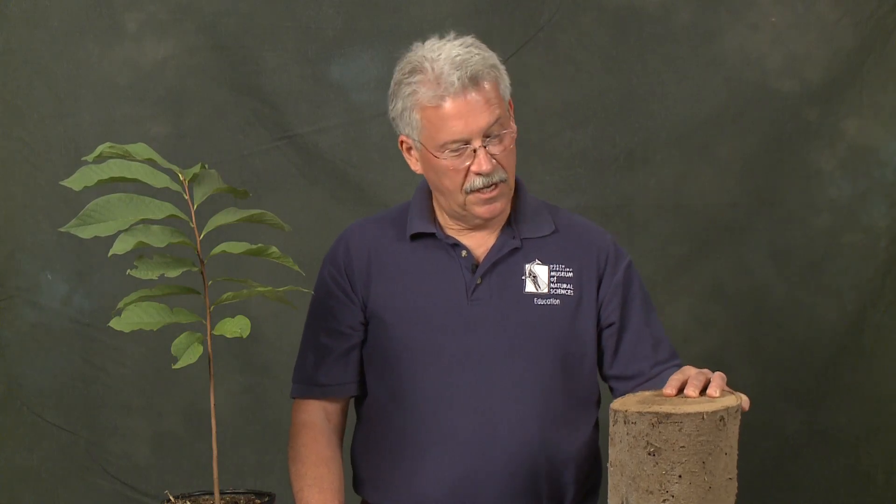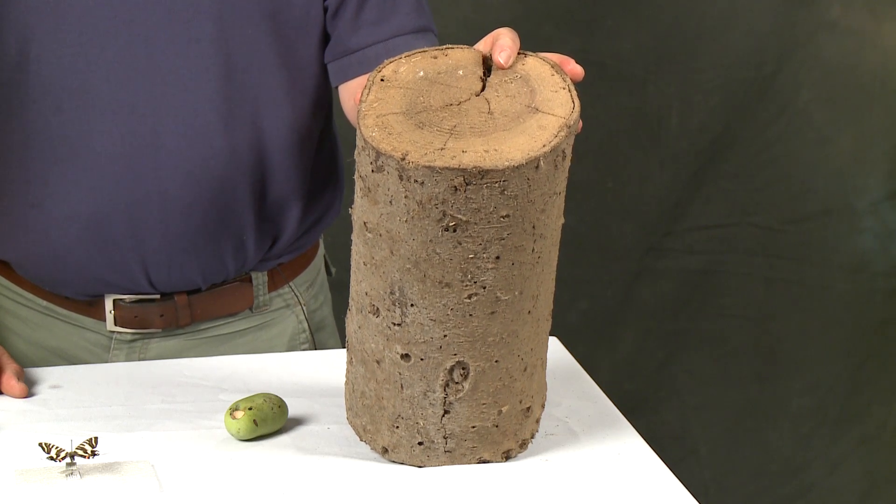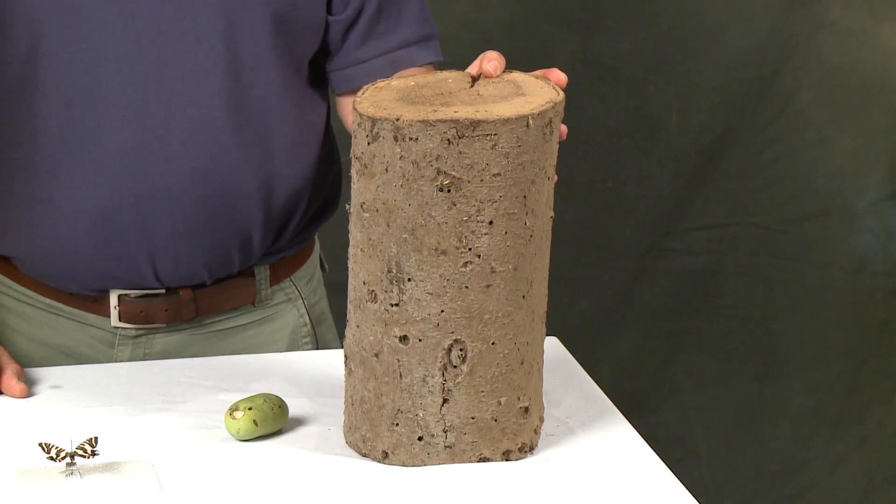So why all the fuss, and how would you recognize a pawpaw if you saw one in the woods? Well, pawpaw is a small understory tree that grows in rich habitats like river bottoms. This is a chunk of tree from what used to be the state champion pawpaw tree before it was blown over by a hurricane. So you can see it really doesn't get very big — a huge one would be about 30 feet tall.